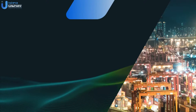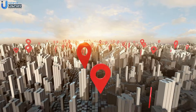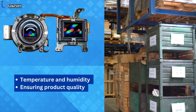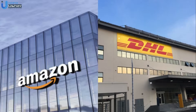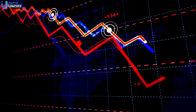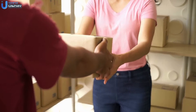Next up, supply chain optimization. Supply chain optimization with IoT involves using GPS trackers and RFID tags for real-time location tracking of goods. Sensors monitor conditions like temperature and humidity, ensuring product quality during transit. Amazon and DHL use IoT for efficient package tracking and delivery. This results in enhanced transparency in the supply chain, reduced losses due to spoilage, improved customer trust, faster delivery times, reduced operational costs, and improved customer satisfaction.